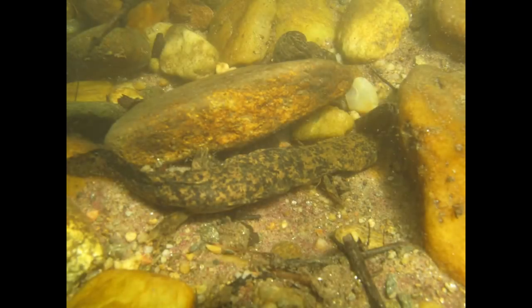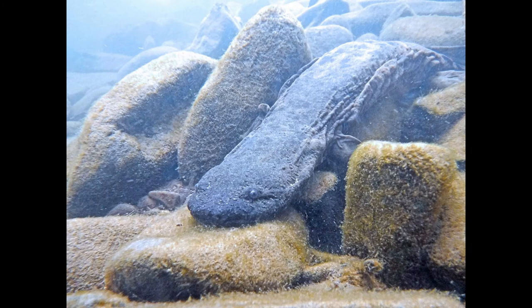Now on to the amphibians. Did you know that Pennsylvania has a state amphibian? It's the eastern hellbender. The hellbender is the largest salamander in the United States, growing up to 29 inches. It needs very clean, swift-running water, so its presence in an area is a good indicator of water quality. The hellbender is just one of Pennsylvania's 23 salamanders.